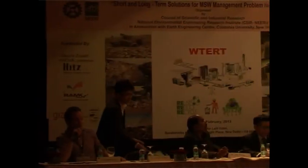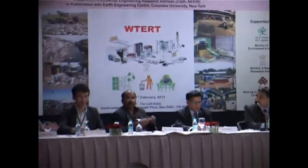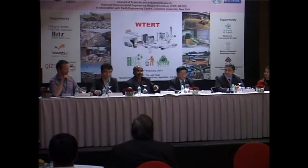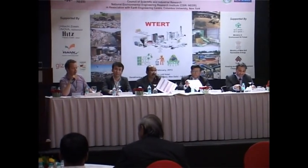Thank you, Mr. Tanaka, for presenting your technology. Since it's late and everybody is probably hungry and tired, I will spare you from my concluding remarks. I would like to thank all the speakers for the interesting explanations and speeches.